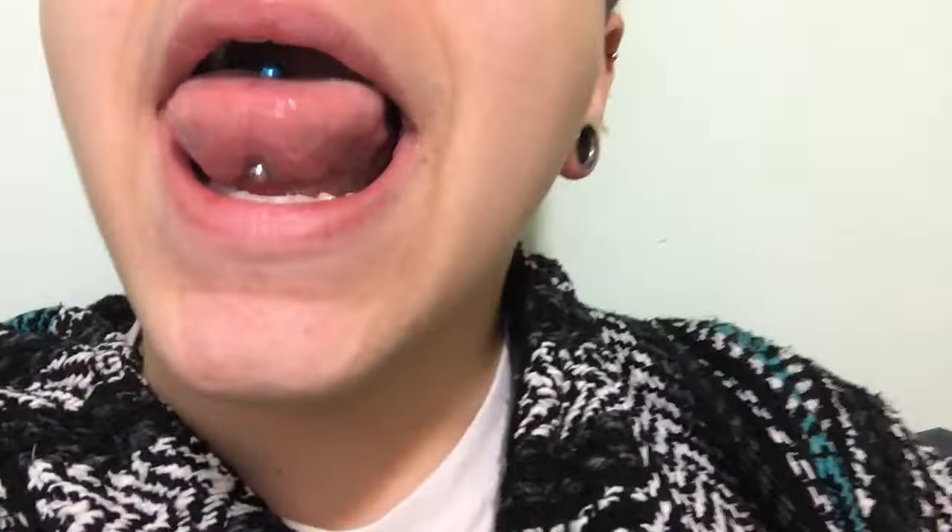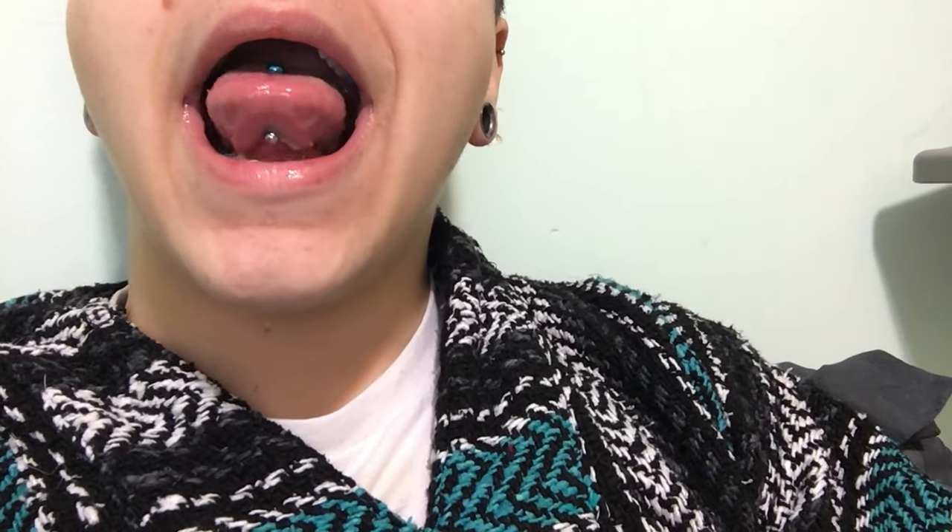I'm going to show you what the tongue ring looks like right now and how swollen it is. I have very limited mobility of my tongue - it's really hard to stick out because it's so swollen and tender. My tongue web is sore from the ball always rubbing on it, and I'm getting used to that.